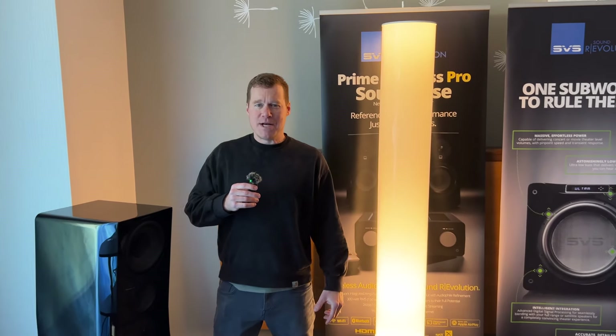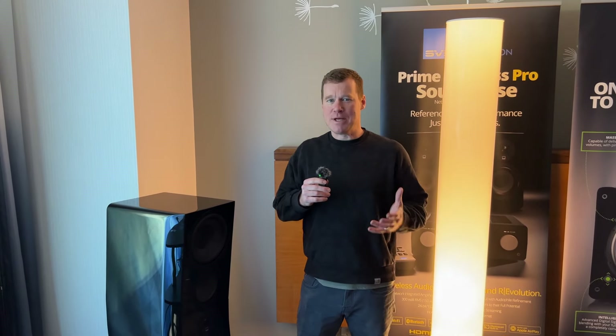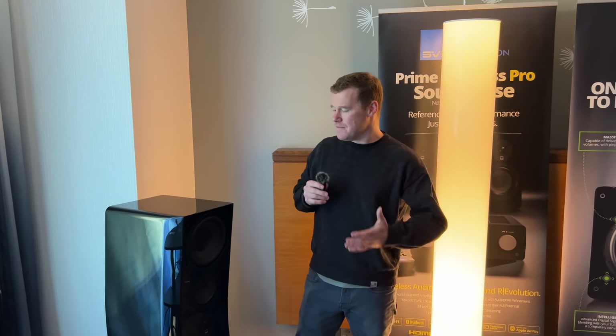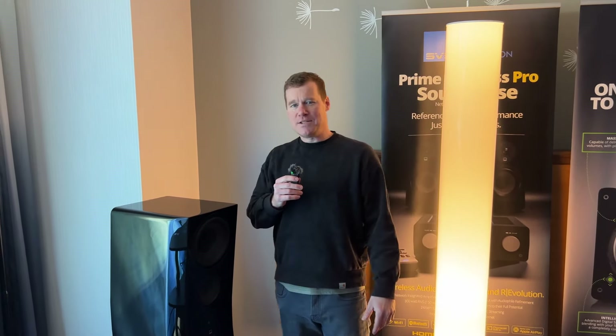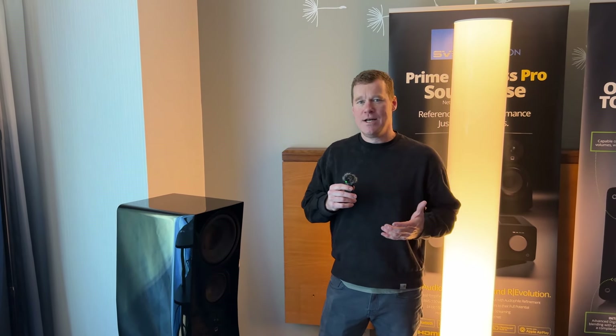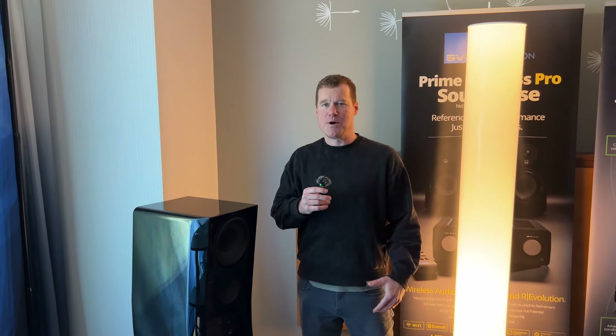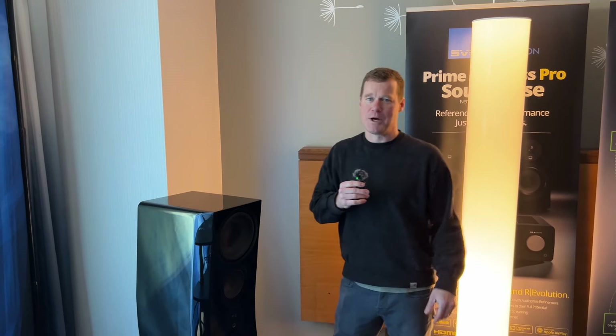Hey, what's going on? Nick here from SVS. We are at Axpona 2024, and this is one of the biggest shows that we've ever had because we are unveiling our brand new SVS Ultra Evolution series of speakers. This is really the culmination of everything that we've achieved as far as speaker design since we made our first efforts about 15 years ago.